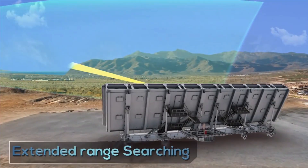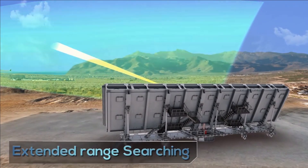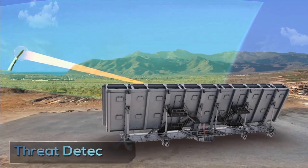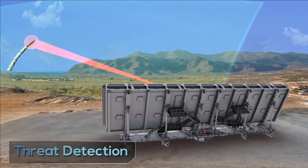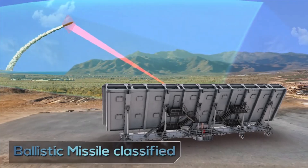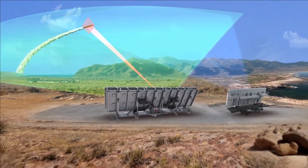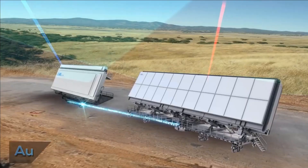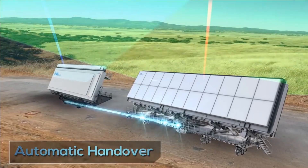Those familiar with India's Ballistic Missile Defense program will know that the Prithvi Defense Vehicle (PDV) and Advanced Air Defense (AAD) interceptor missiles are part of the BMD program. This clearly indicates that BMD Phase 1 is not only a success but is now in the process of deployment.